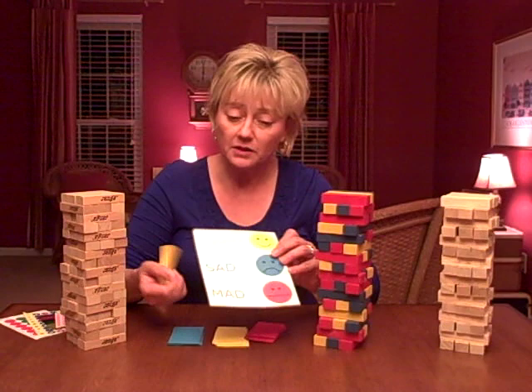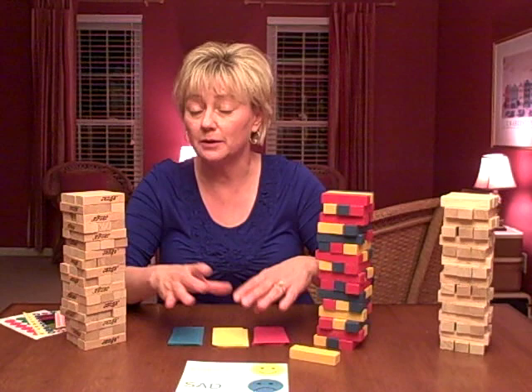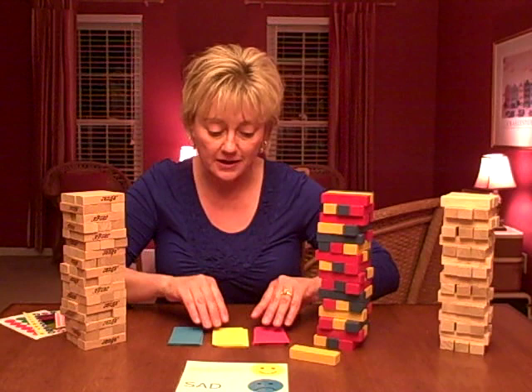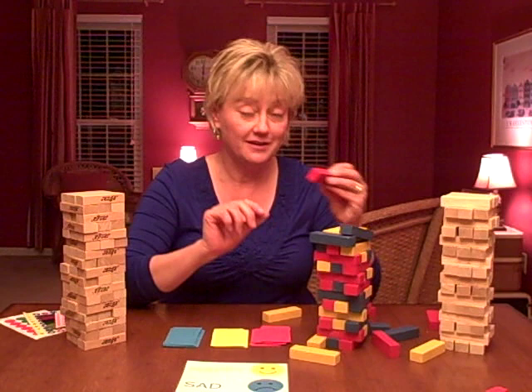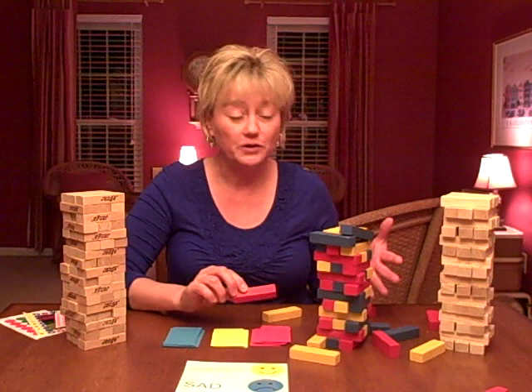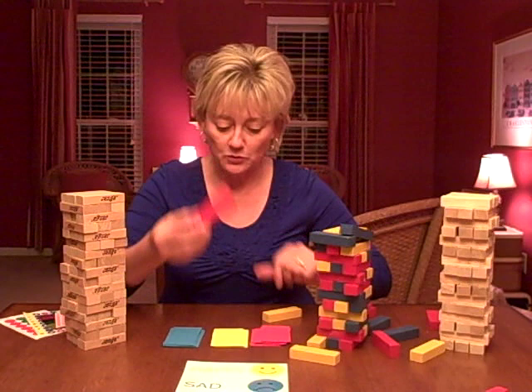With school-aged children, especially those who are able to read or are starting to read, we play it the same way where they pull out a colored block. This time I've made color-coded game cards — red, yellow, and blue. Sometimes the tower falls, and younger children enjoy that aspect just as much. We might rebuild it, or just play from the blocks that remain.